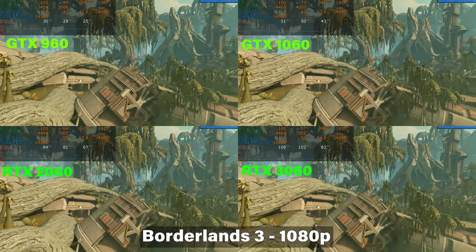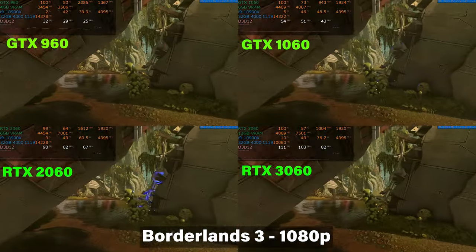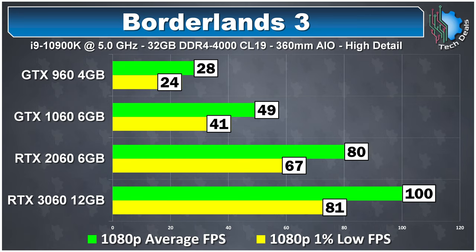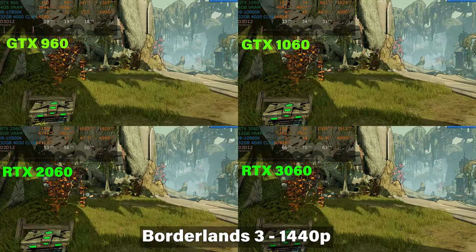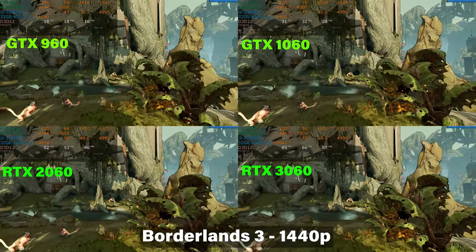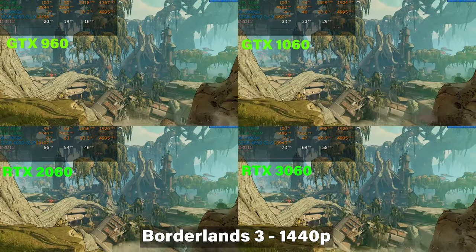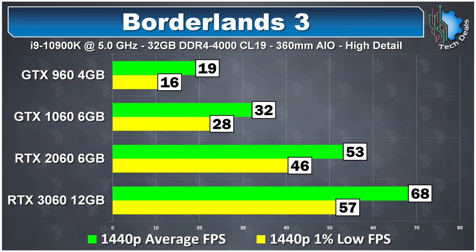Borderlands 3 came out in 2019 and runs well on both the 2060 and 3060 at 1080p — 80 frames per second on the 2060 versus 100 on the 3060, either providing a great experience. Even the 1060 is playable at 49 frames per second average, though medium detail would be wiser. At 1440p, the 3060 holds 60 frames per second most of the time, and so does the 2060 for the most part, since it came out the same year as Borderlands 3. The 960 and 1060 really show how trying to run newer games on older cards beyond their abilities is just a bad idea.